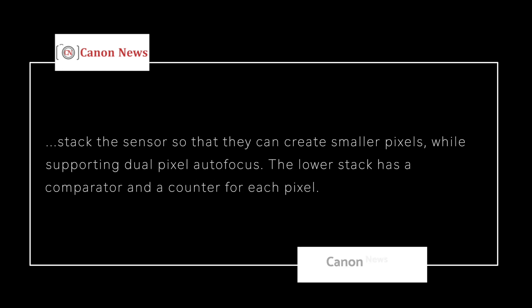Imagine that you could stack the sensors so they could create smaller pixels while supporting dual pixel autofocus. The lower stack has a comparator and a counter for each pixel. This technology could bring about 30 stops of dynamic range, allowing the camera to essentially see in the dark, changing how one shoots in low light.